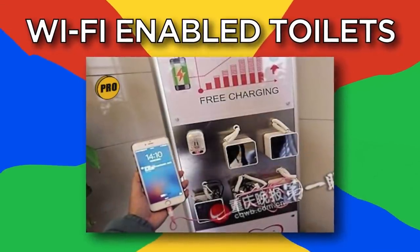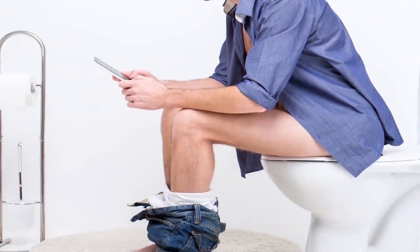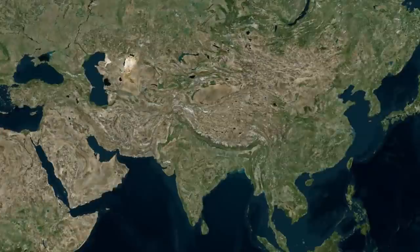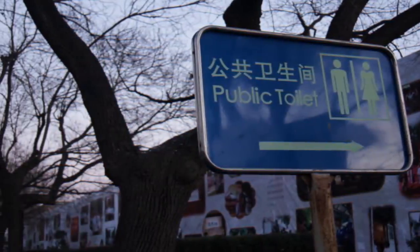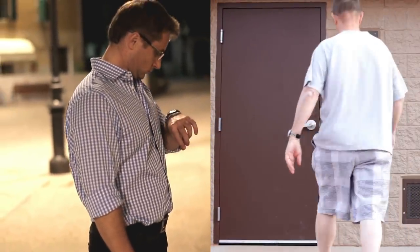Number 8: Wi-Fi Enabled Toilets. Lots of us procrastinate on the toilet, so having free Wi-Fi there would be ideal. If you're in Chongqing, this is already reality. With Wi-Fi speeds clocking out at 50 megabits per second, you'll be waiting a long time to use this toilet if somebody's already in there.